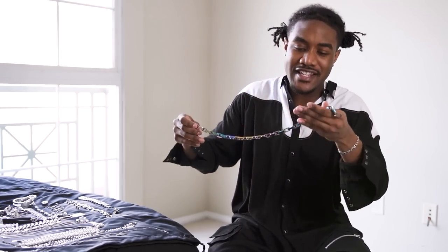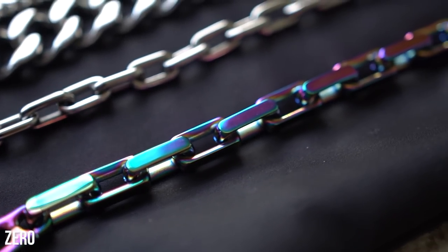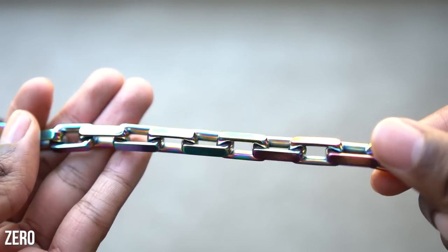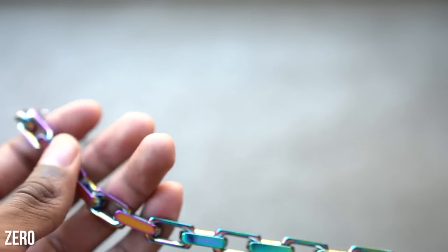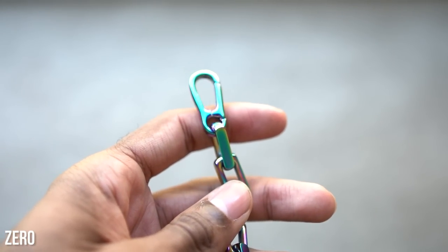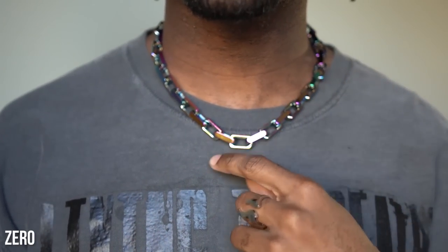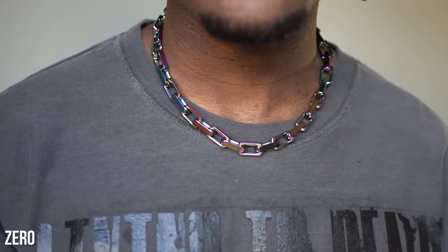The next chain we have is this iridescent chain with very similar links. These links are a little bit more square than the one I just previously showed, but this is also a choker style necklace — I believe this is an 18 inch, if not a 20. But this iridescent style is crazy. It almost reminds me of some pieces that Virgil Abloh has dropped previously.